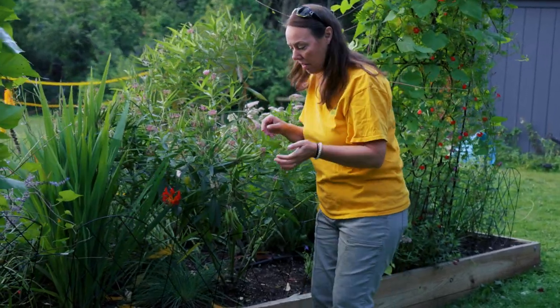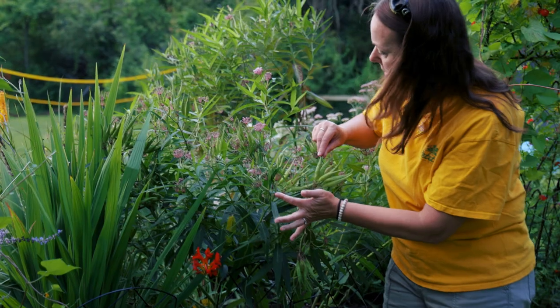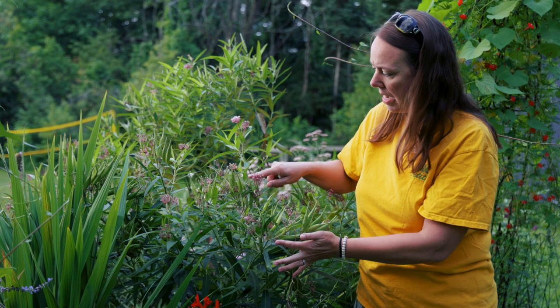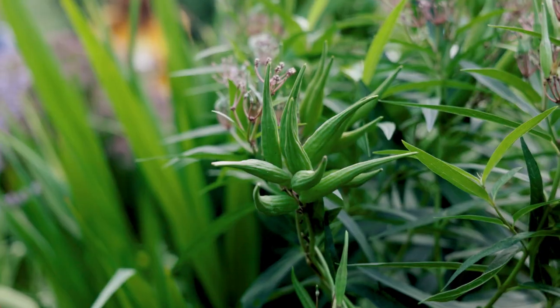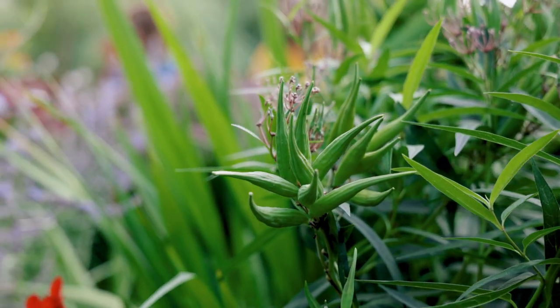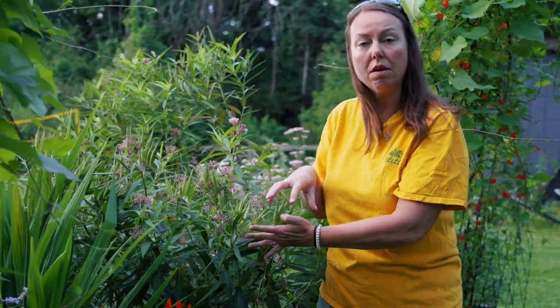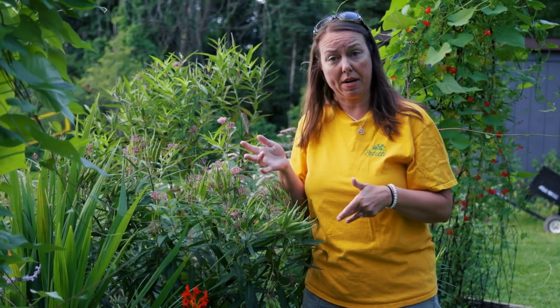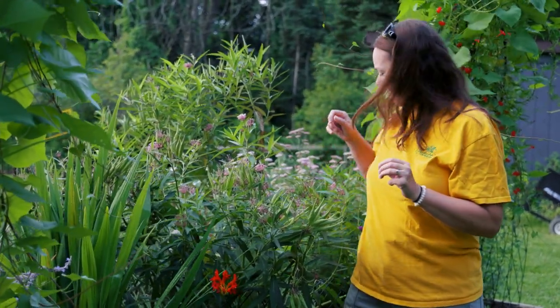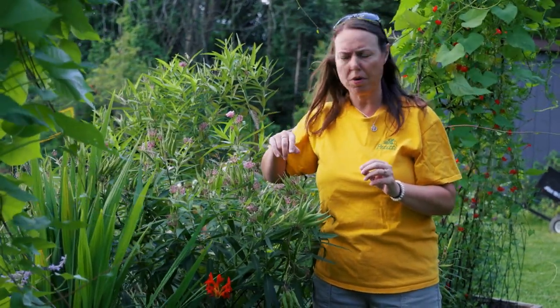Let's look at the milkweed and the milkweed pods. Typical milkweeds have this pink flower, and then they fill out with beautiful long seed pods. You can let them stay on the plant to dry, then collect the seeds. I would usually collect half the seeds and sow them in the fall, and save the other half to sow in the spring. They always produce a ton of seed, and we probably won't see seeds until about September around here.